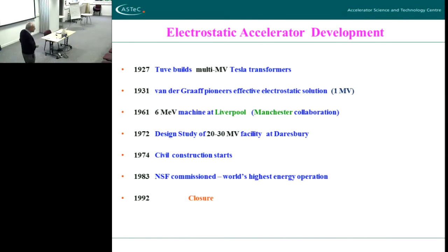There are usually quite small versions of this even in schools as teaching apparatus. The first big experiment in the UK was done in 1961 at Liverpool — a collaboration with Manchester, you might be interested to know. At that time they built a 6 AMeV machine in Liverpool, and in 1972 they started to consider a world-class machine — a 20 or 30 megavolt machine would be twice as big as the biggest machine anywhere in the world. The highest voltage anywhere in the world at that time was about 14 or 15 MeV.